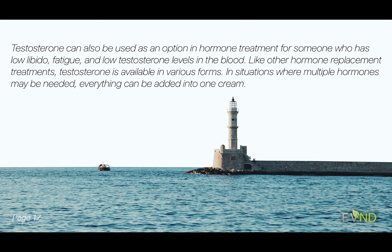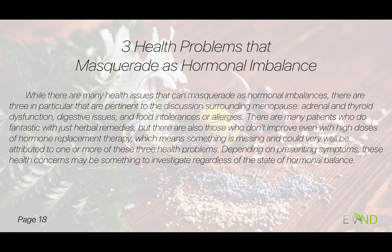A brief mention about testosterone: this can be used as a hormone treatment for someone who has low libido, potentially fatigue, and particularly if levels are actually low in the blood. There are different forms — sometimes we add everything into a cream and get it all that way. Sometimes we don't need to use everything, and again, everyone's unique.